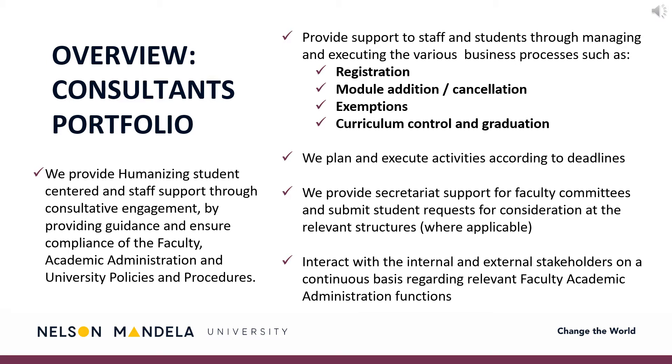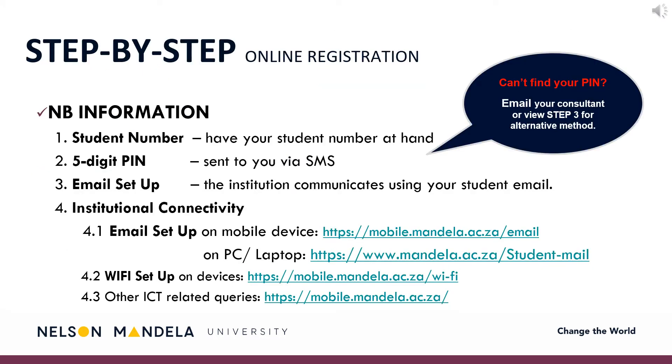In successfully registering, please note the following. Ensure you have your student number and five-digit PIN at hand. The five-digit PIN should have been received by the qualifying student via SMS. The institution's primary medium of communication is email, particularly during this COVID-19 season. To ensure your digital connectivity is set up, please make use of the provided links to set up your institutional email on your devices.